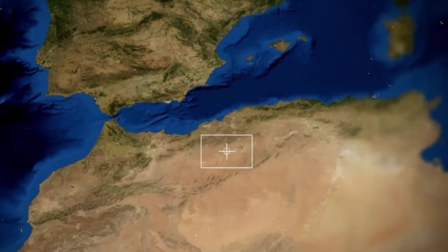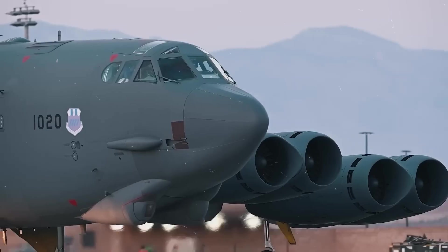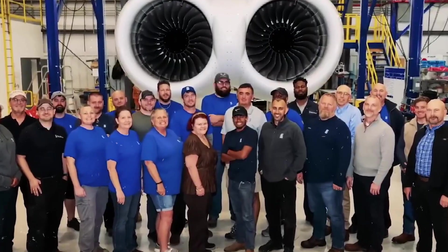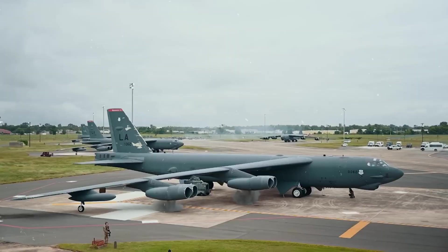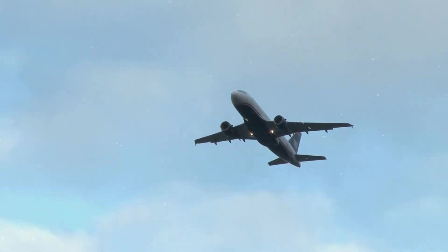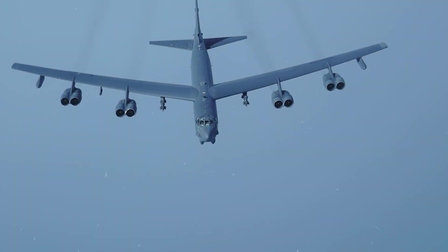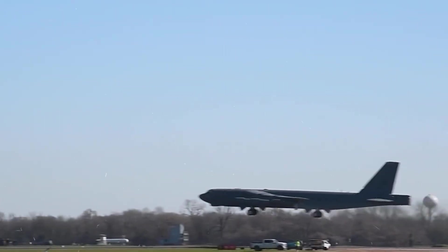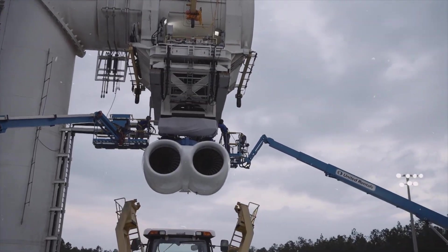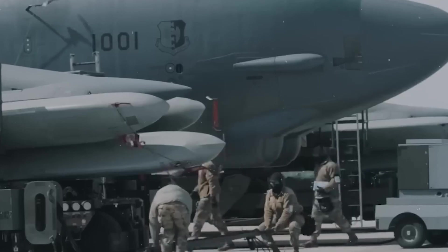The transformation of the B-52 is being watched closely beyond the United States. Other nations are now considering whether upgrading legacy fleets might be smarter than full replacements. Modern engines like the F-130 offer a rare combination — lower emissions, higher performance, and reduced maintenance — all without needing to build a new aircraft from scratch. For countries with aging patrol, transport, or early jet-era combat aircraft, the B-52's revival is a proof of concept. It shows that with the right upgrades, even the oldest airframes can take on modern missions. In a world of tight budgets and rising geopolitical tension, that message carries weight. The F-130 isn't just an engine — it's a turning point, one that proves innovation doesn't always require starting over.